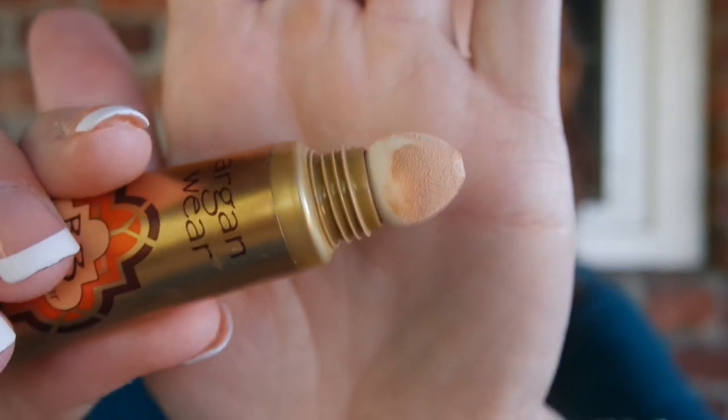I'm also getting rid of the Physicians Formula Argan Wear BB Concealer. I love the BB cream in this packaging — it reminds me of Aladdin because of the little golden tops. I thought this was going to be really cool because it has a sponge that squeezes out so you can blend it, but the sponge isn't squishy — there's no cushioning between the plastic lip and the actual sponge. And the concealer provides no coverage; it looks like I've done nothing and it actually takes away from the foundation that's underneath. So this was bad. I only used a couple of uses, so I don't feel bad throwing it away. Nothing about it is good or works for me.